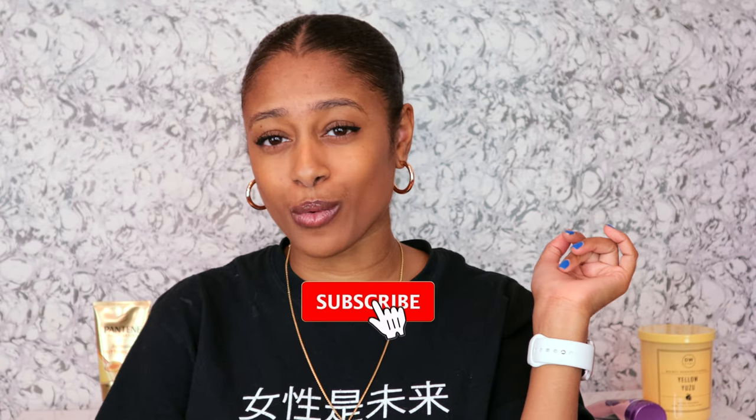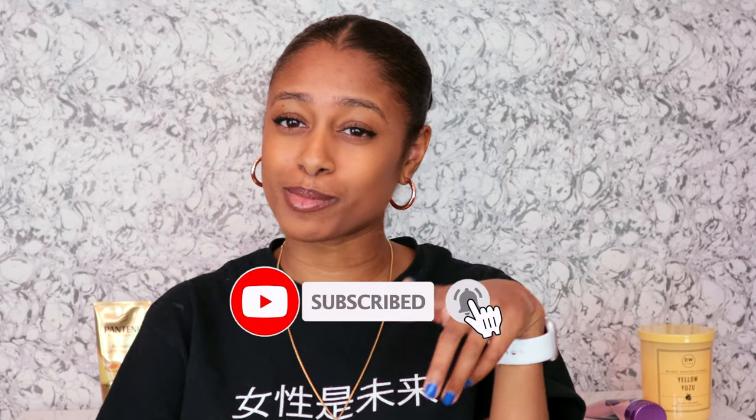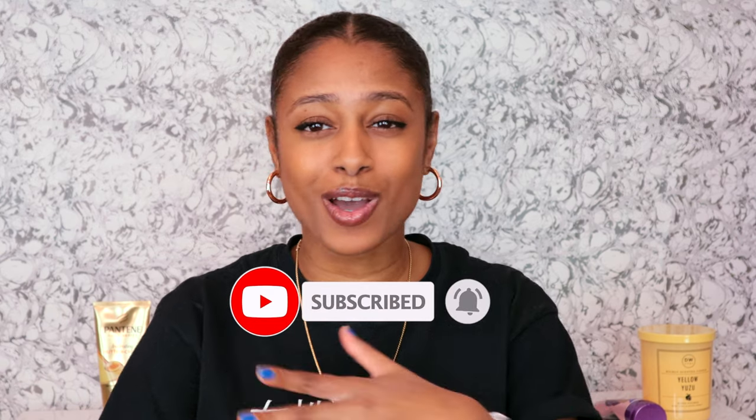What is up everyone? Welcome, or welcome back to my channel. If y'all are new, if y'all never seen my face before here, welcome. My name is Mara. Thank you guys so much for stopping by. We like to grow natural hair here on this channel, so definitely make sure you give us a thumbs up, subscribe and join the fam because we're back and we're better.